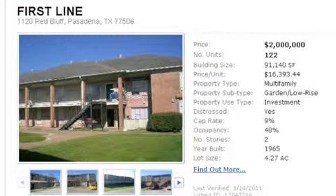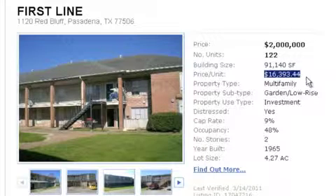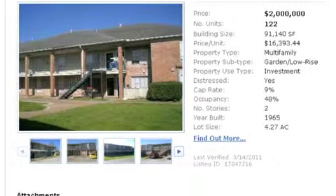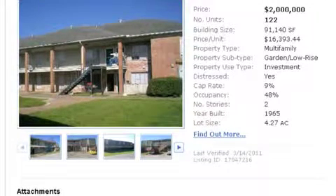Here's what I do first. We're looking at First Line, 1120 Red Bluff, Pasadena. We're looking at the price — they want to sell it for $2 million. Look at the number of units: 122 units. Do the math — they do it for us. Each unit they're asking $16,393.44. Two-story building, year built 1965. That's what I look at first. The occupancy doesn't really scare me, but let's take a look — it's less than half full. Tells me there's a lot going on. We know it's a foreclosure, nobody's spending money on it, people are moving out, things probably aren't getting fixed. So that means it's distressed and you're going to have to go in and probably fix up half the units and make them ready for new people to move in.